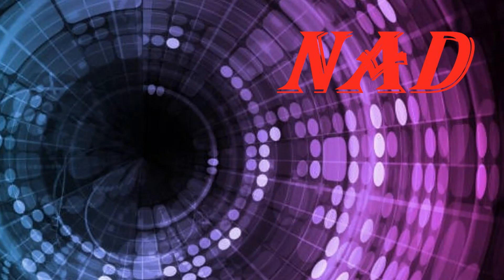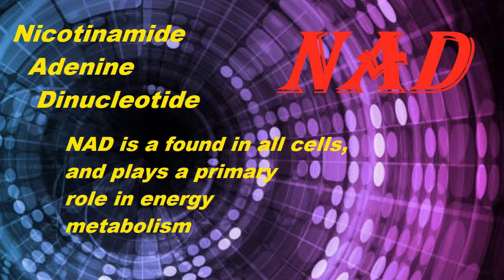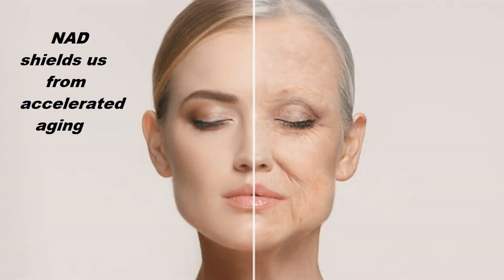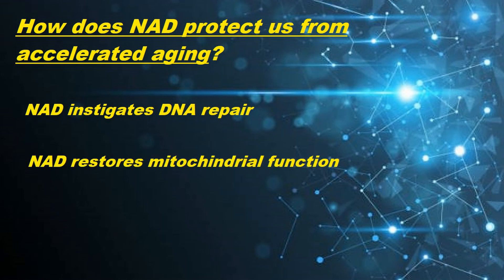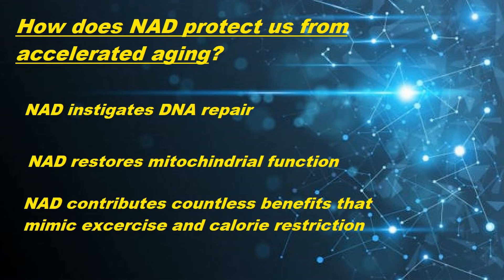Welcome to Enzymental, I'm Jason Carter. You may have heard the past few years about an amazing compound called nicotinamide adenine dinucleotide, or simply just NAD. NAD is a component inside all living cells and consequently it's essential to sustaining life and specifically protecting us against the countless factors that accelerate aging. NAD instigates DNA repair, restores mitochondrial function and contributes countless benefits that mimic exercise and calorie restriction.